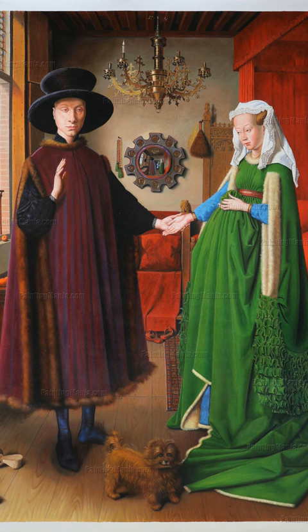Step into the intriguing world of Jan van Eyck's The Arnolfini Portrait. This remarkably detailed painting, a highlight of early Netherlandish art, depicts a merchant and his wife in their home. Van Eyck's masterful use of oil paints allows for an exceptional level of realism.